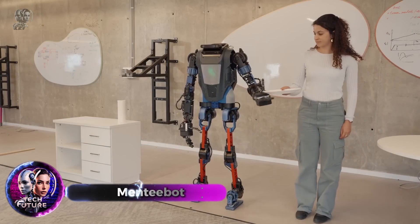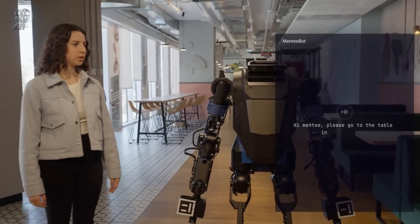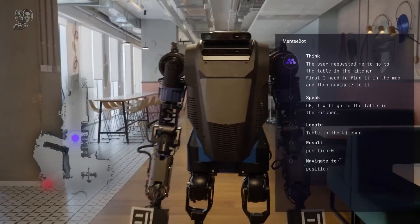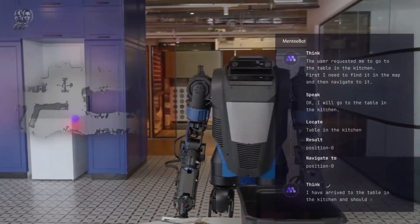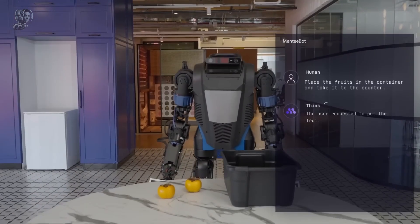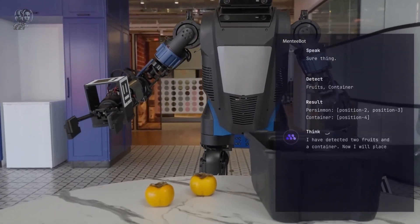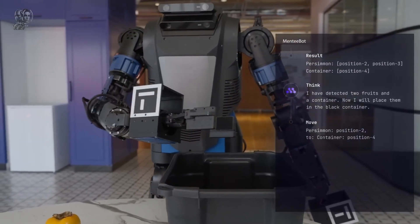This new human-like robot might be available next year. It was initially created with AI technology in mind, enabling it to comprehend intricate voice commands, such as 'head to the kitchen table and stand by for more instructions.' Currently, the Menti Bot can lift up to 25 kilograms and moves at a pace of 1.5 meters per second. It's designed for use in both homes and warehouses, and over time it will learn to perform tasks more efficiently.